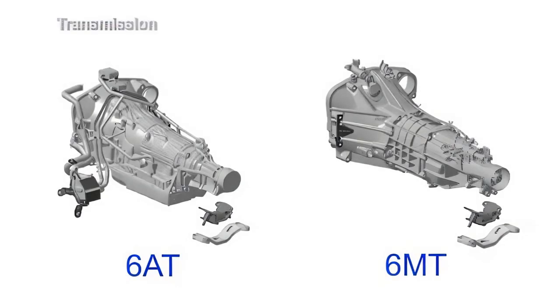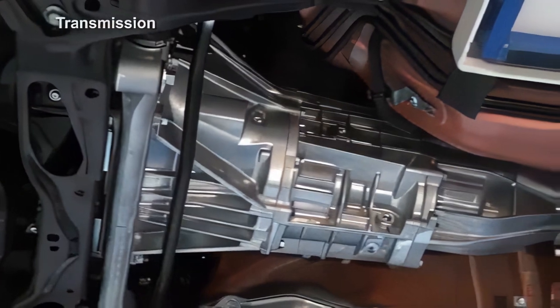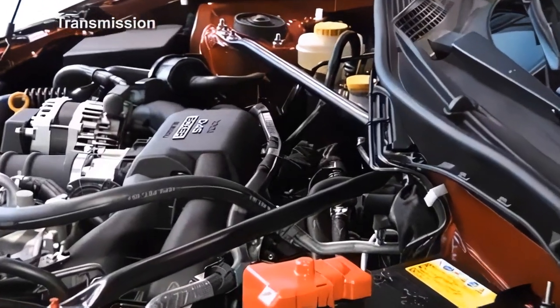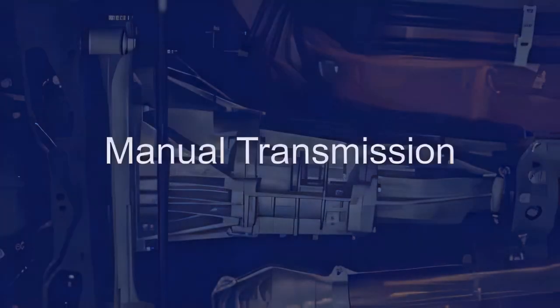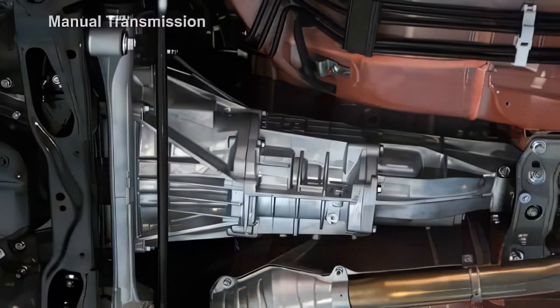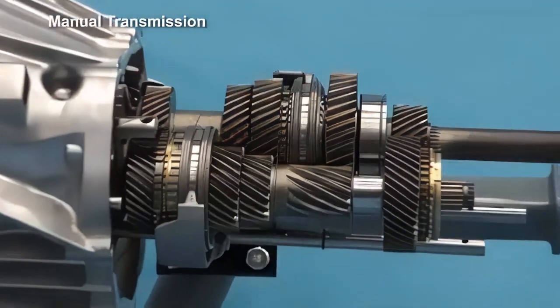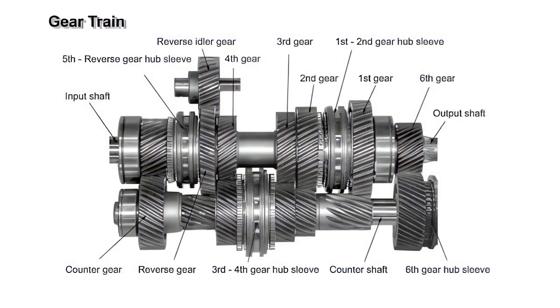The new Subaru BRZ can be equipped with either a 6-speed manual transmission or a 6-speed automatic transmission. Both are very reliable transmissions, supplied also to other manufacturers, and neither has a built-in front differential. As the torque reaction force is not generated, the pitching stopper is not installed. Manual transmission vehicles use a TL-70 6-speed transmission. The gear arrangement, looking from the front, is 5th, Reverse, 4th, 3rd, 2nd, 1st, and 6th.